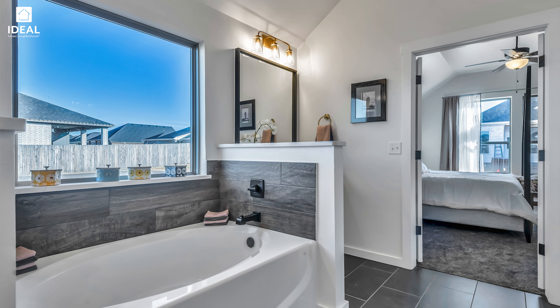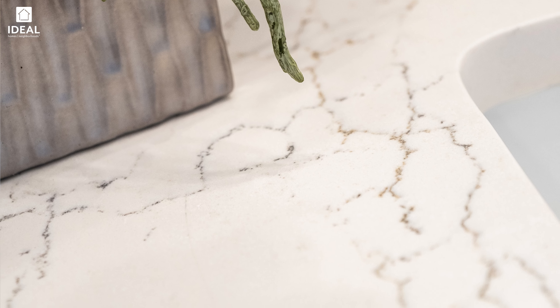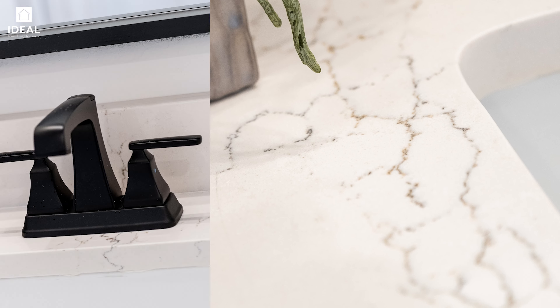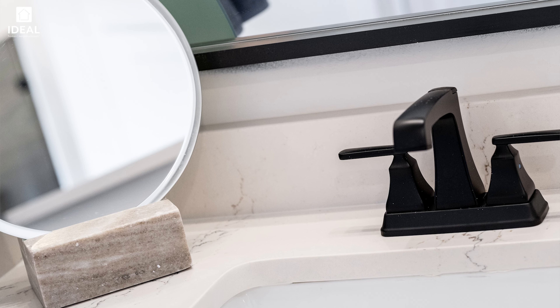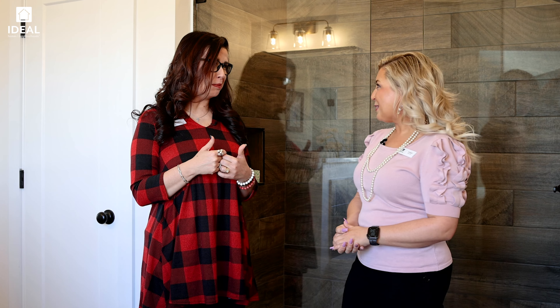We also brought the same sage stain and the same countertops in here. We've got those black chunky fixtures on the plumbing and then gold on the electrical. This lightens up the space and everybody walks in here and they feel spotlighted. Wouldn't you love for this to be your sanctuary in your master bath? Absolutely.